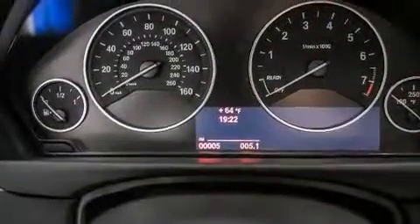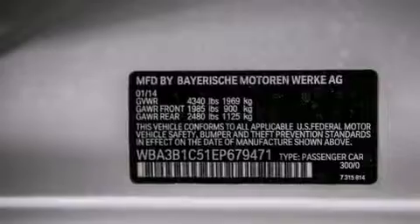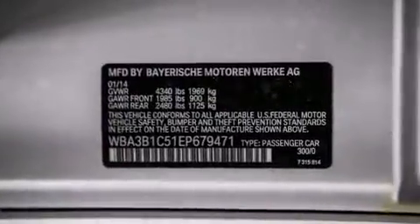Additional features include front-side impact airbags, memory settings for the seat positions so you can recall your favorite alignment with the push of one button, dual-power seats, and a navigation system.